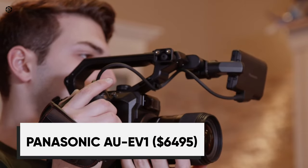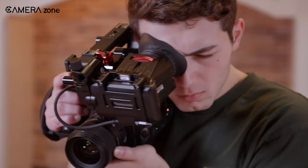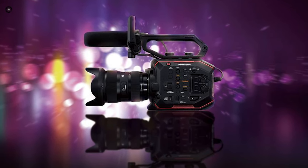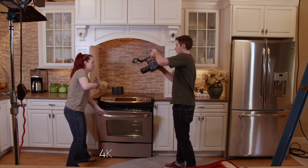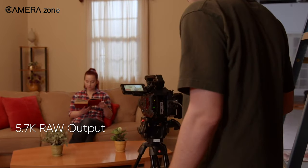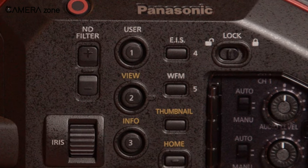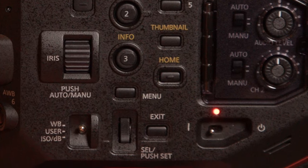The Panasonic EVA 1 is a camera that was eagerly anticipated by many in the filmmaking community, as it marked Panasonic's return to the mid-range cinema camera market after a long absence. With the EVA 1, Panasonic sought to prove that it was still a major player in the cinema camera market. The EVA 1 offers a number of impressive features, including 4K internal recording, 5.7K RAW output via a future firmware upgrade, and a version of the dual-native ISO that has made the VariCam so popular. The camera also boasts Panasonic's signature ergonomics, build quality, and color mapping, which many filmmakers have come to love.